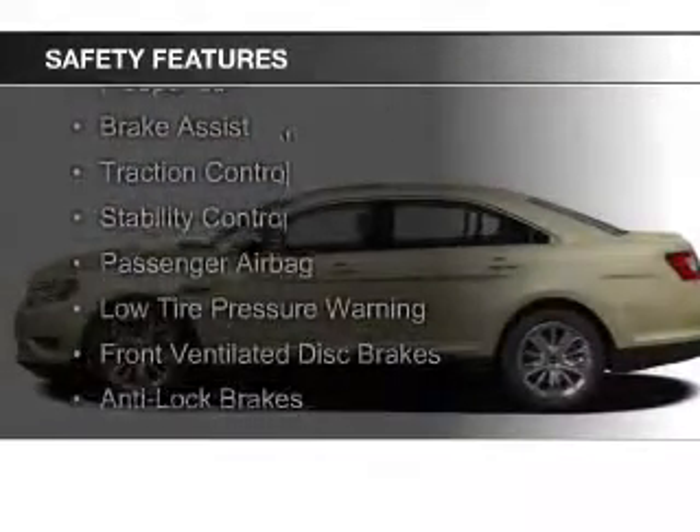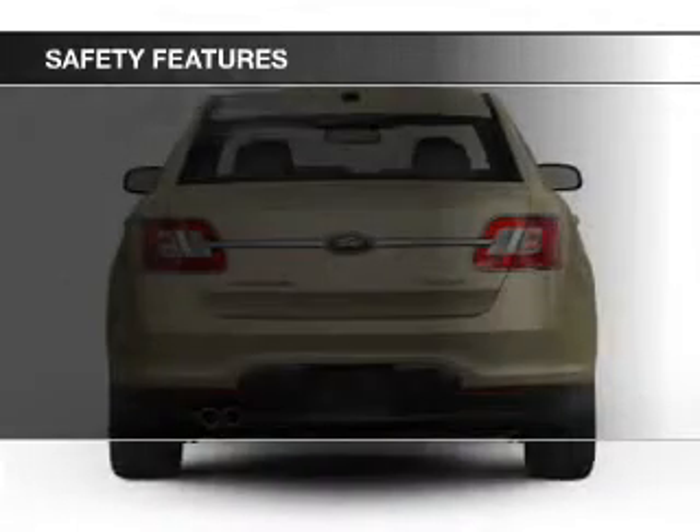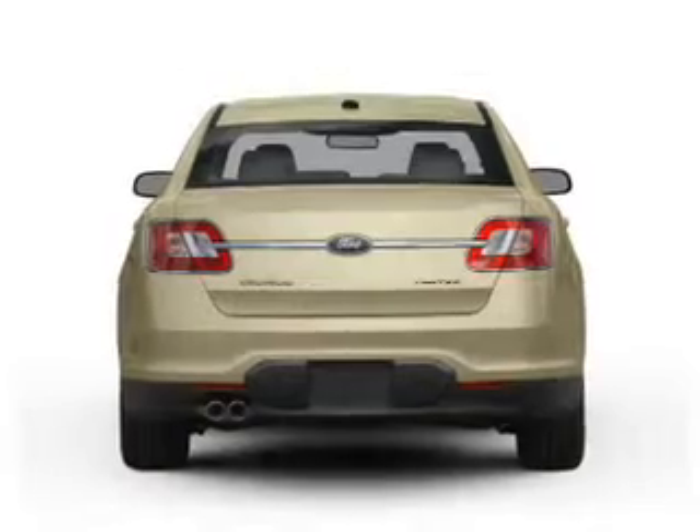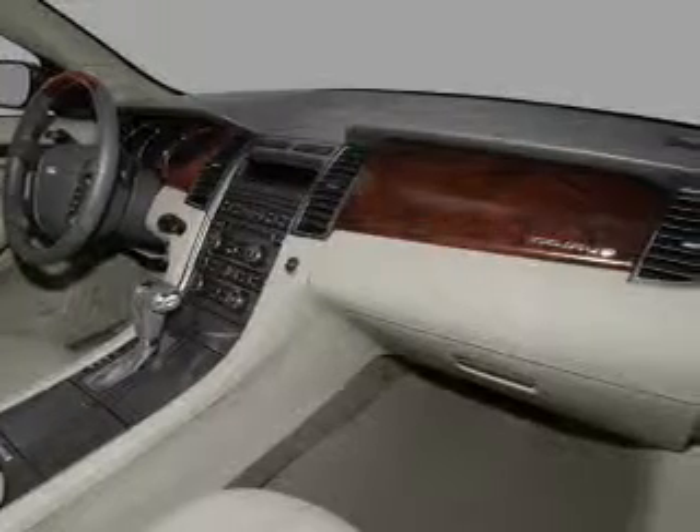Curtain head airbags, side airbags, independent suspension, brake assist, traction control, stability control, a passenger airbag, low tire pressure warning, front ventilated disc brakes, and anti-lock brakes.